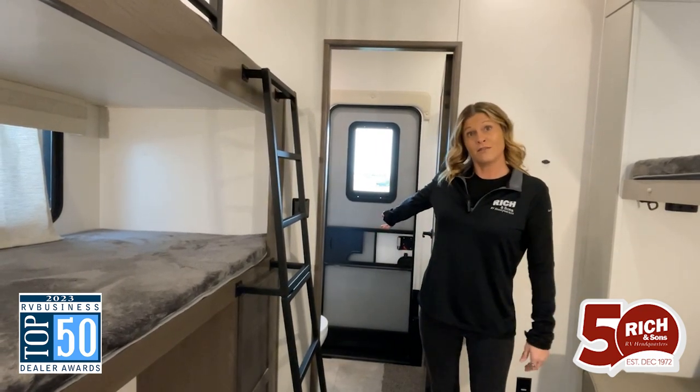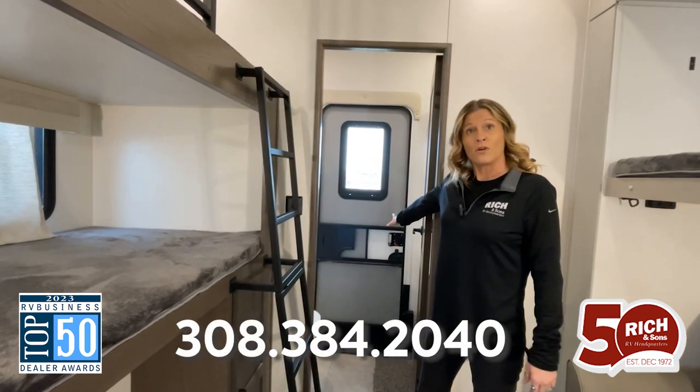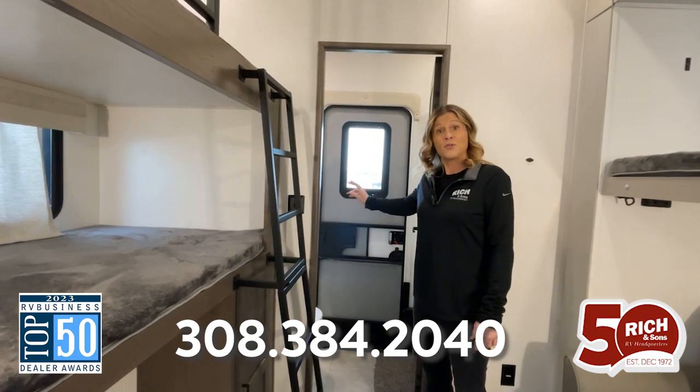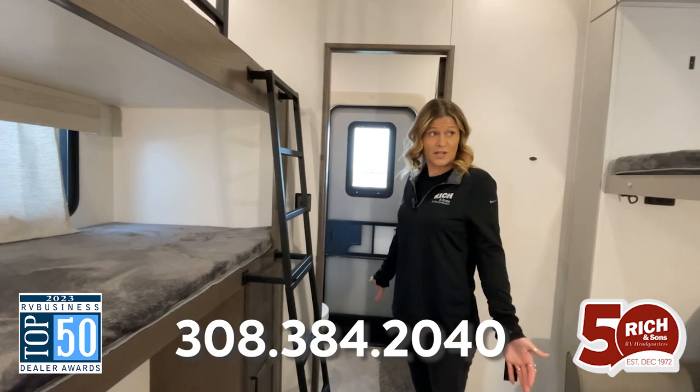We're going to start back here — this is a feature that I love. There is the back door on the back of the camper, and it has a full bathroom. It's really nice to have that extra bathroom that your family or friends can use when they come.